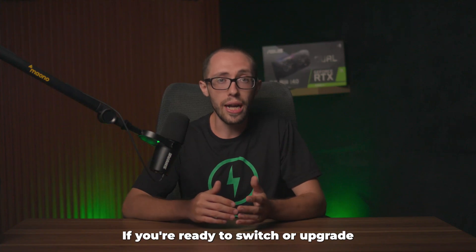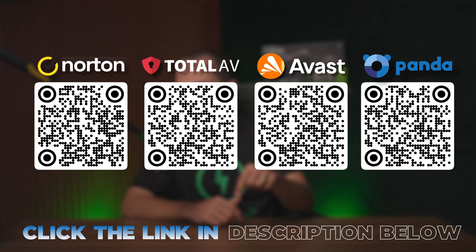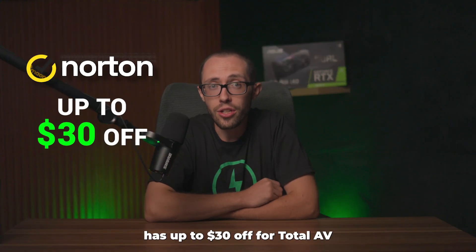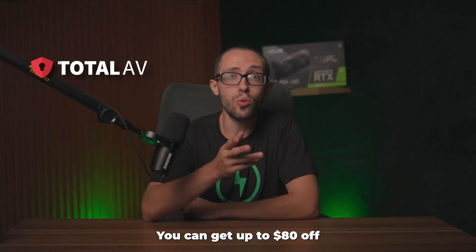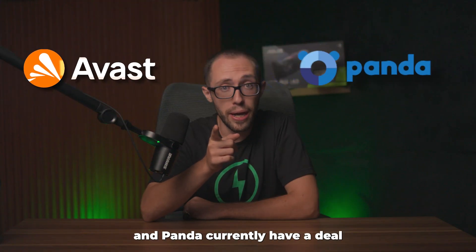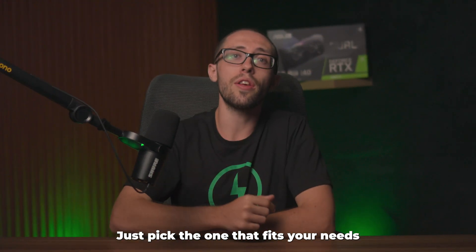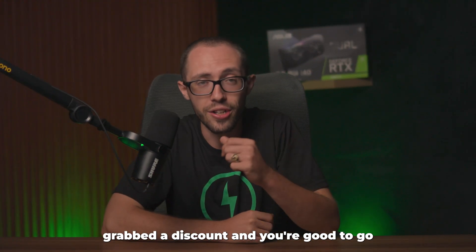If you're ready to switch or upgrade, I'll leave those discounts right below, or you can scan the QR codes on screen. Norton has up to $30 off. For TotalAV, you can get up to $80 off. Both Avast and Panda currently have a deal where you can get up to 60% off their plans. Just pick the one that fits your needs, grab the discount, and you're good to go.